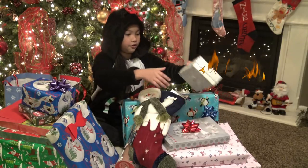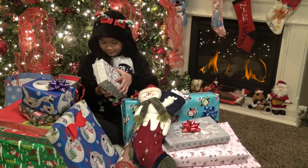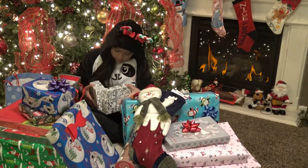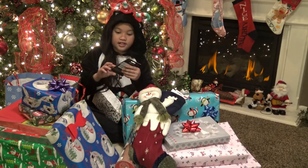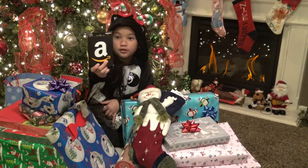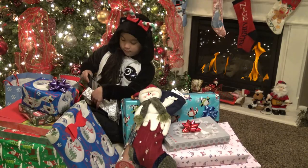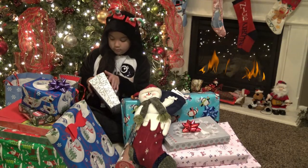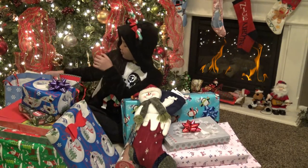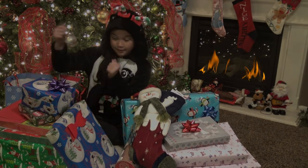Now time for my third gift. I wonder what this is too. Oh my gosh, guys, look — it's an Amazon gift card! It's a $25 Amazon gift card. This is so amazing. I could buy stuff on Amazon. Okay, I know those three boxes — now time to move on to this section.